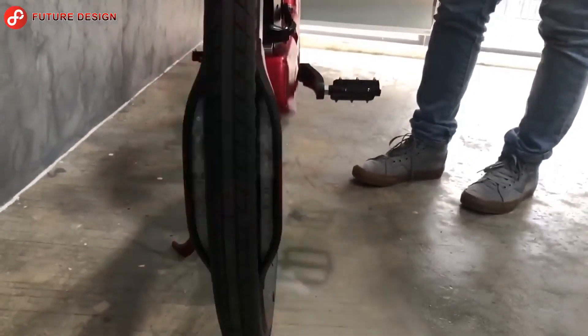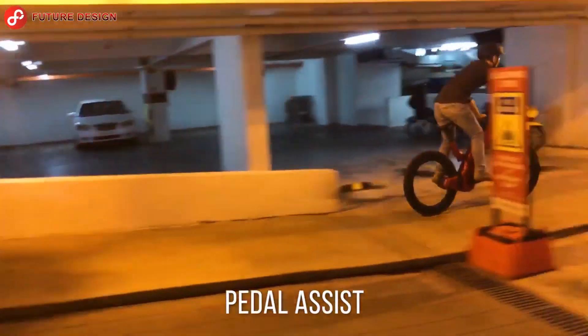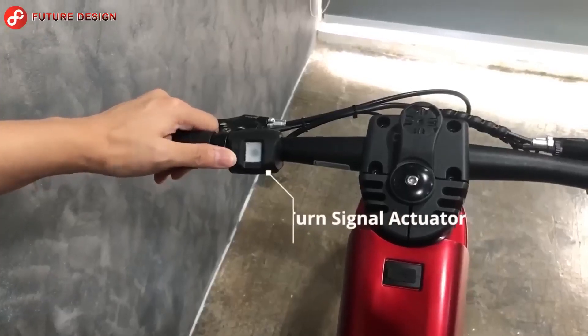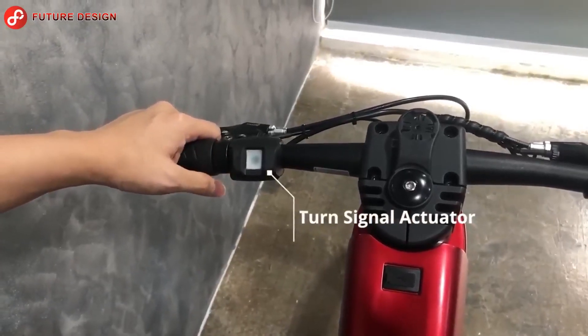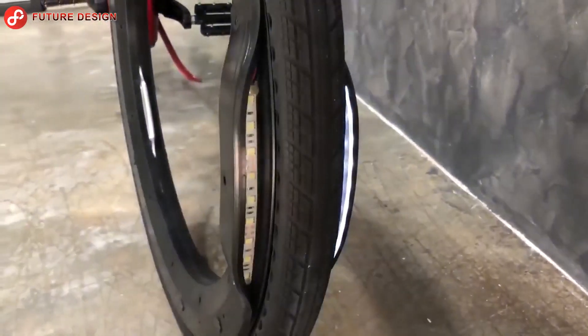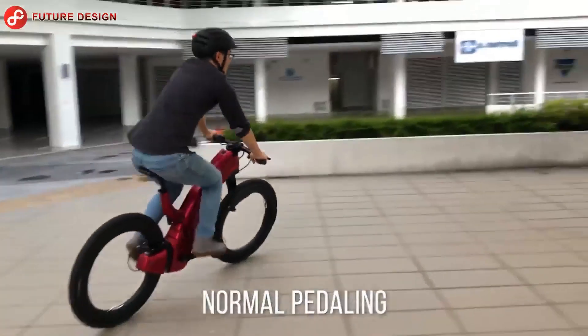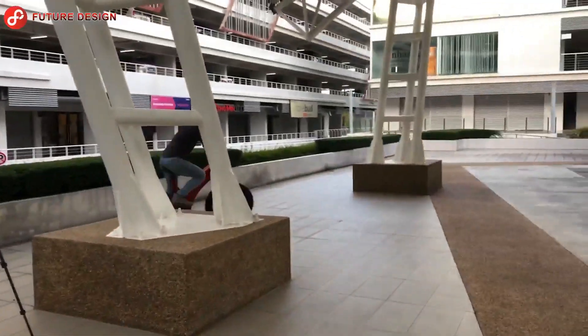It protects your bike against theft with one-touch automatic locking and GPS tracking on the fingerprint sensor. When it's dark, the light sensor detects darkness and automatically turns the headlights and tail light on and off. This premium ride creates a unique silhouette day or night, so you can stay safe every time you ride.